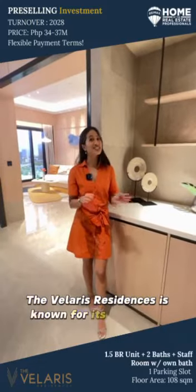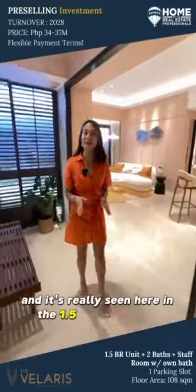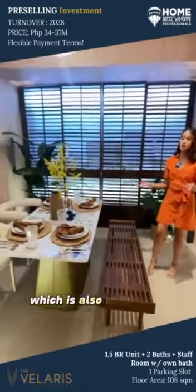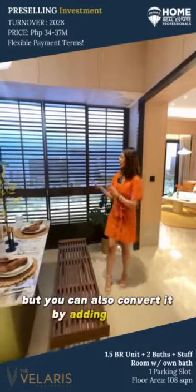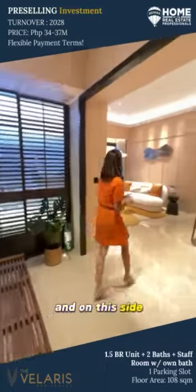Velaris Residences is known for its innovative and intentional design, and it's really seen here in the 1.5 bedroom unit. It has this balcony which is also used as an indoor patio. Right now it's used as a dining area, but you can also convert it by adding plants and making it your receiving area.